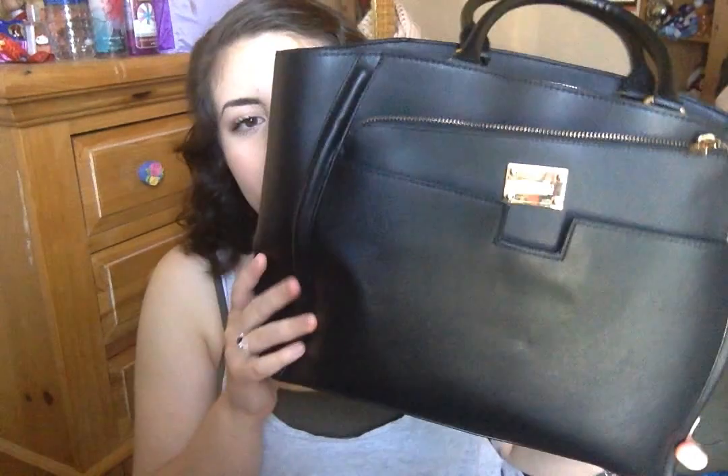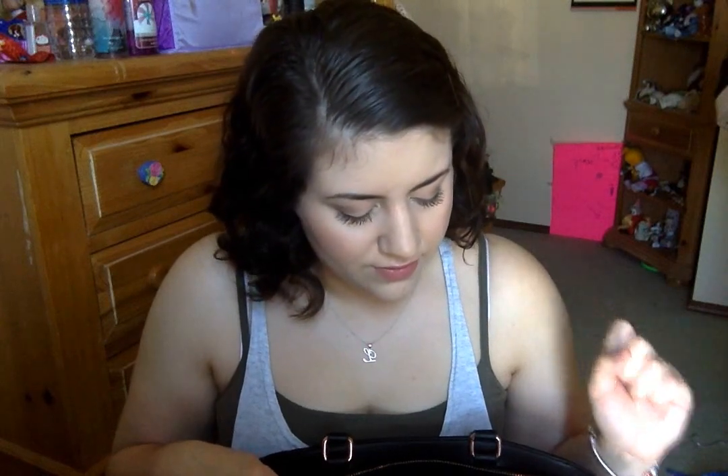Hey guys! How's it going? Lily here. I decided to film another what's in my bag video because my first one was really awkward and I feel really bad for everybody that had to watch that. It was so embarrassing, but here I am today and I'm going to be calm, collected, and I'm going to go through the contents of my purse.